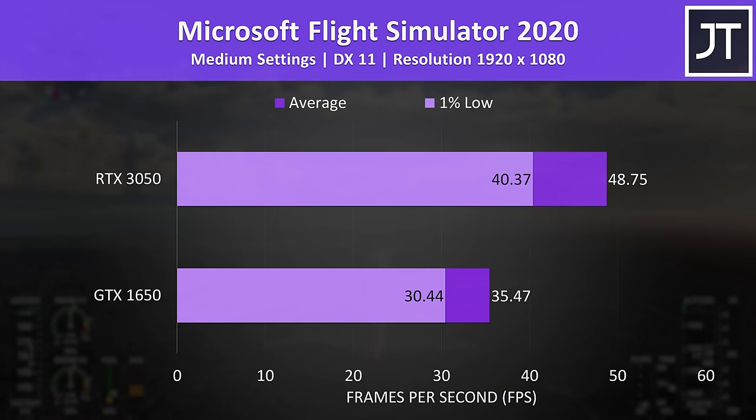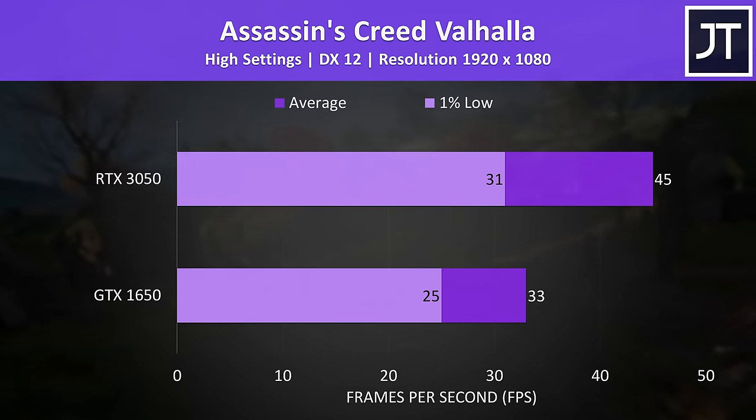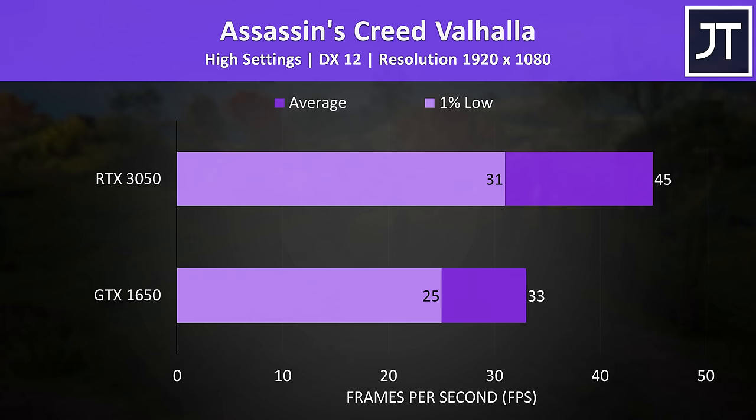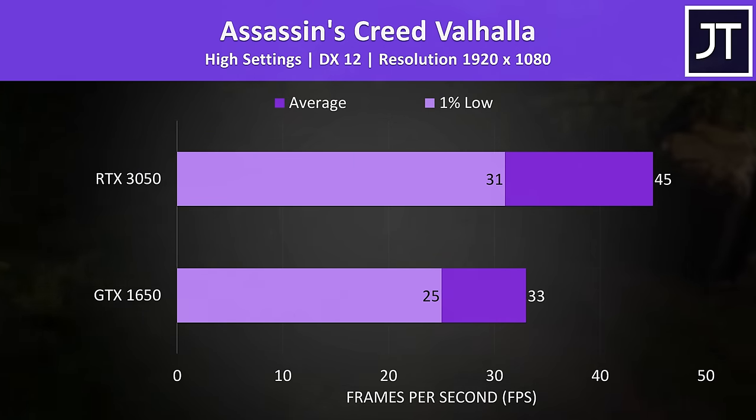Microsoft Flight Simulator had the second biggest win for the RTX 3050 out of all games tested. Even the 1% low dips in performance were ahead of the average FPS from the 1650, with the 3050 reaching a 37% higher average frame rate. Assassin's Creed Valhalla also showed a 36% higher average frame rate with the 3050, a decent difference.